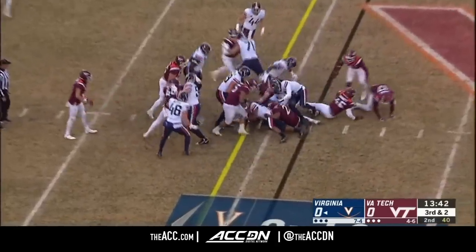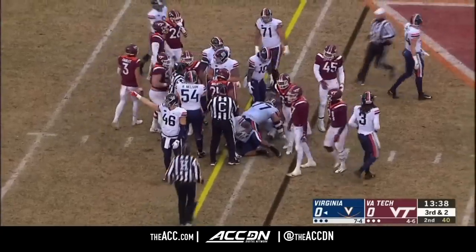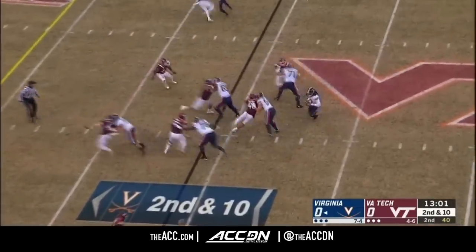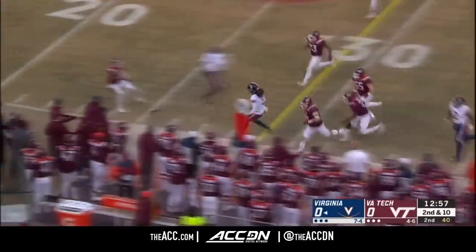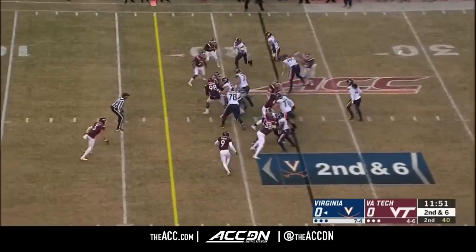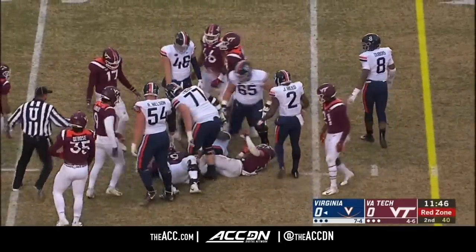They'll run it with Ellis. He got wrapped up but still kept surging. Rayshard Ashby, the inside linebacker, grabbed him. There's Perkins again, still searching and maneuvering. What a job by Bryce Perkins to pick up the first down. Ellis slipping through for the first down inside the 15.